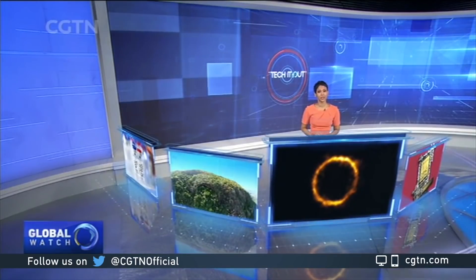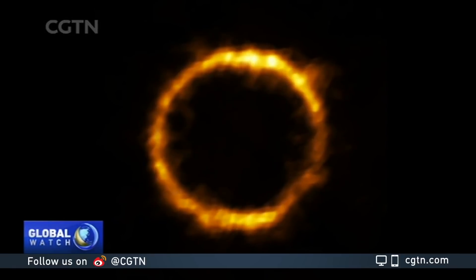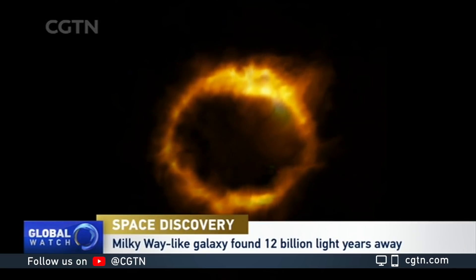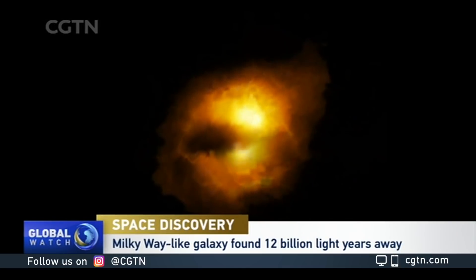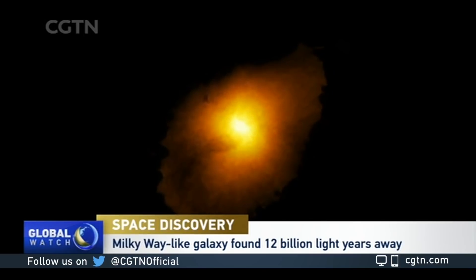A young galaxy that looks just like the Milky Way has been spotted. The galaxy looks as it was when the universe was 1.4 billion years old, because it took more than 12 billion years for the light from this galaxy to reach Earth. The findings suggest this galaxy is unchaotic, contradicting theories that all galaxies in the early universe were turbulent and unstable.